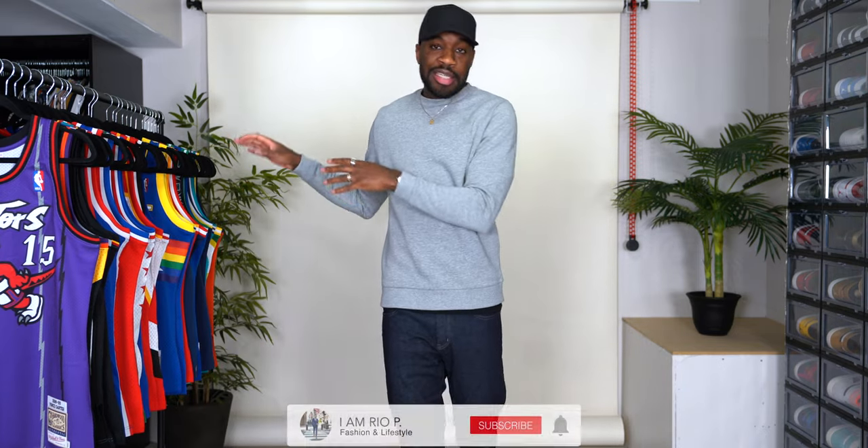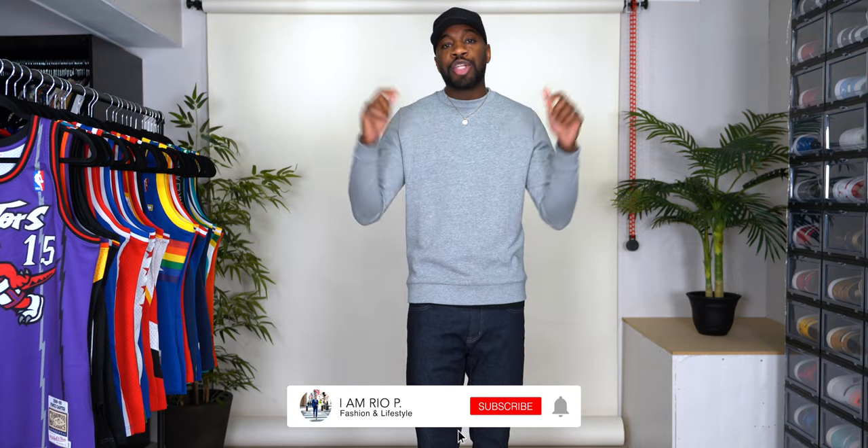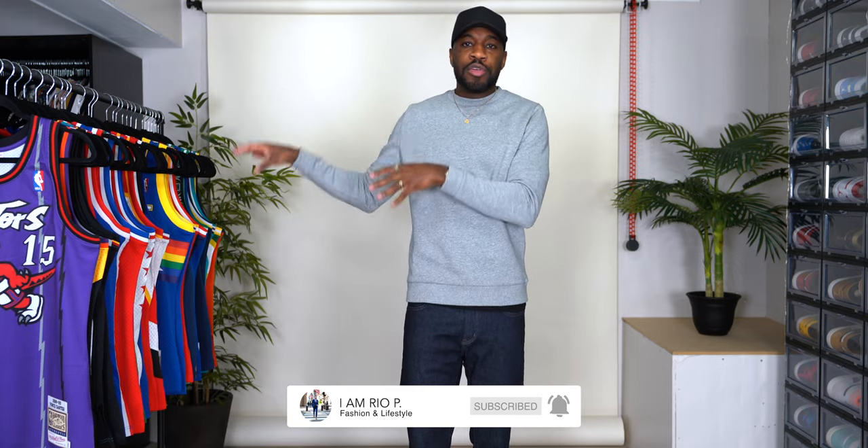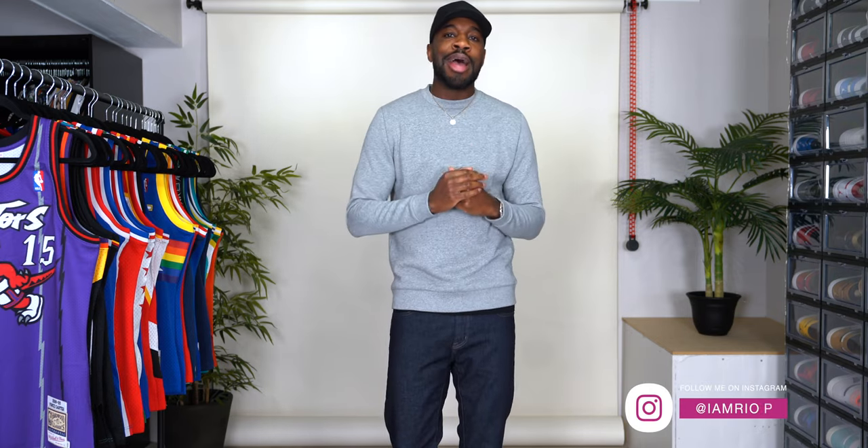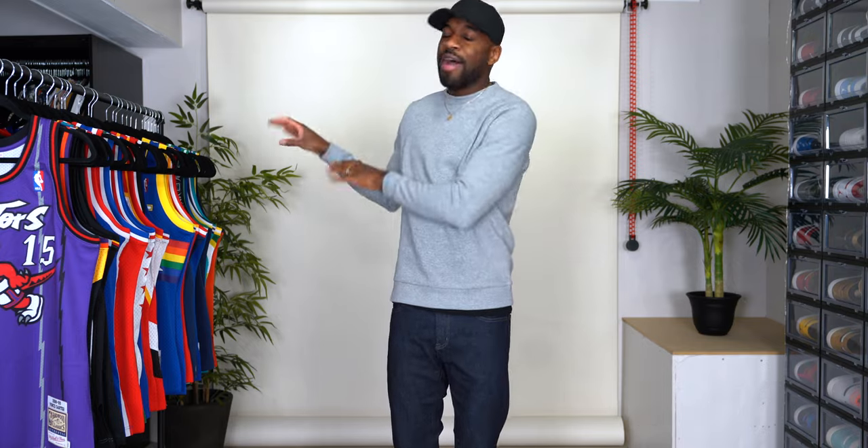If you'd like to see the rest of the jerseys in this haul and you're new to the channel, make sure you subscribe and turn on post notifications so you're notified when I drop new videos. The second part of this video will only be a day or two behind. Make sure you follow me on Instagram — this upcoming spring and summer, you'll be seeing a lot of jerseys on there as well. I'll catch you guys on the second half of this jersey haul. Peace.